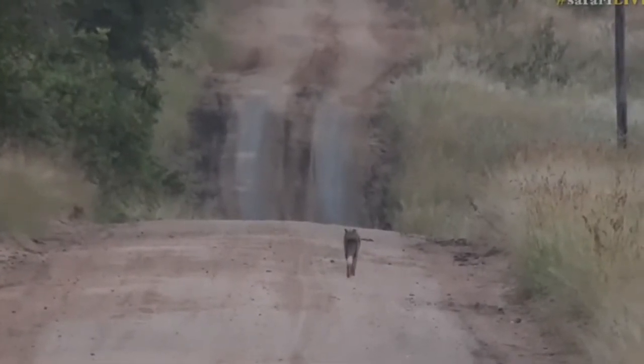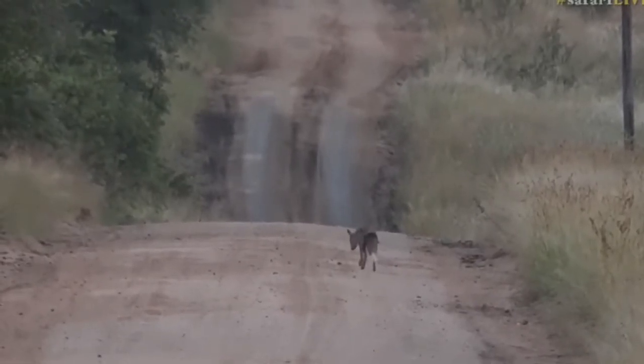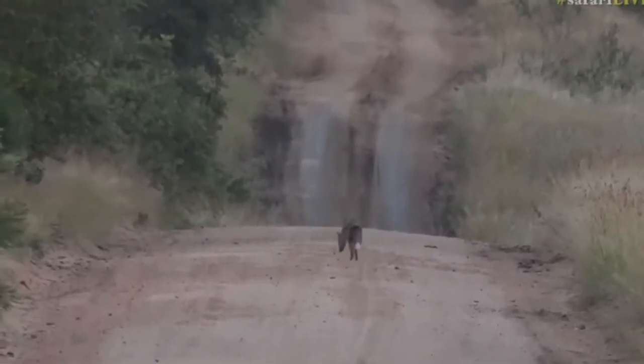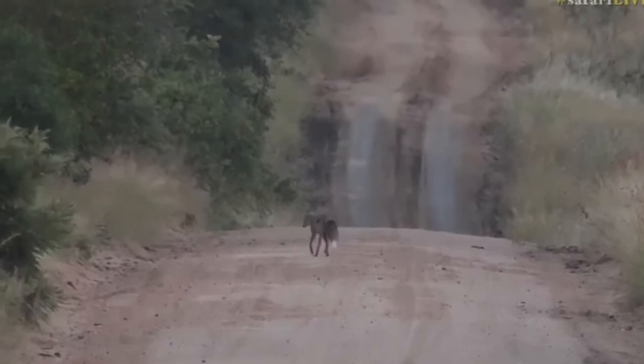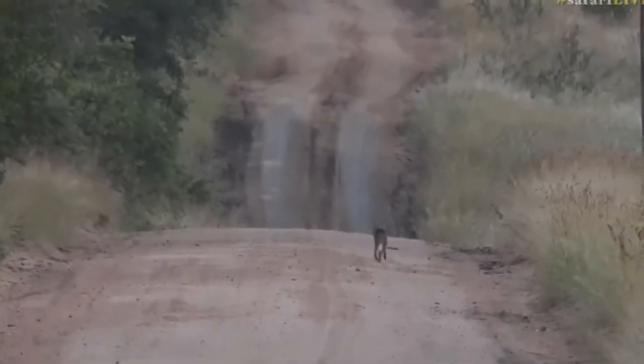These side-striped jackal will actually feed on insects and fruit — they're not just scavengers. The black-backed jackal is more of a scavenger, whereas this one has quite a range of food within its diet that it will feed on.